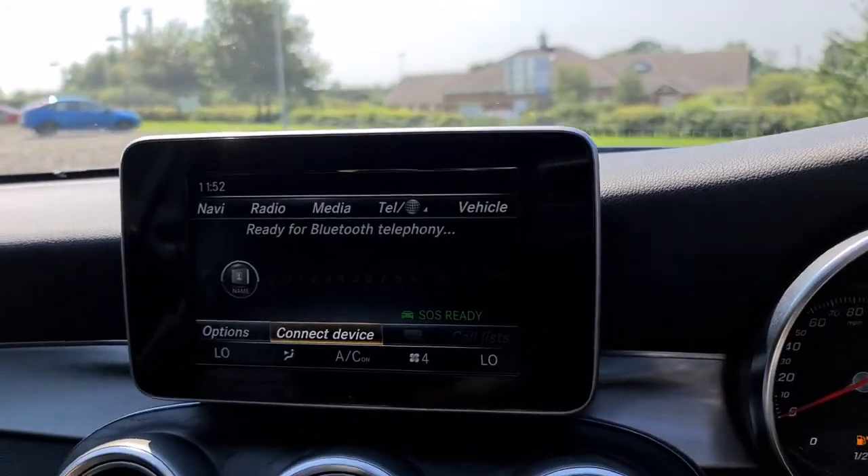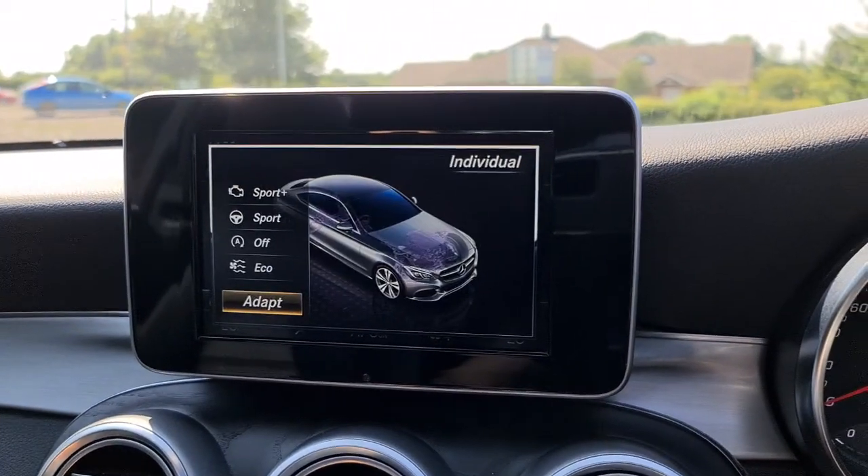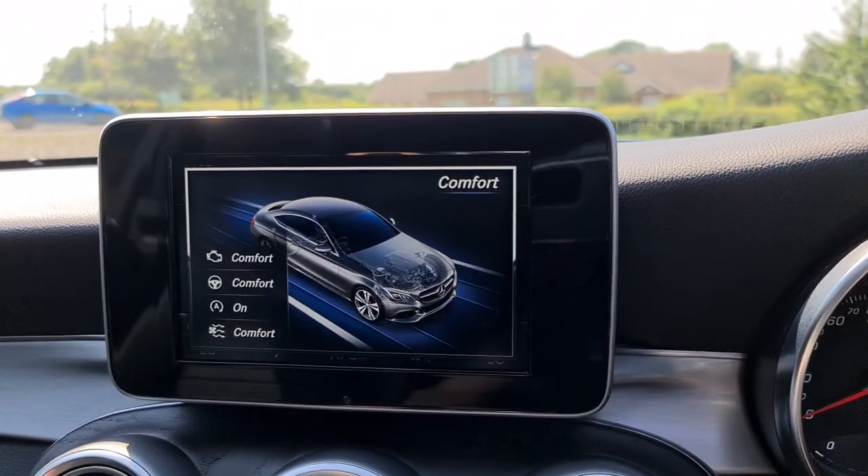Of course you've also got different drive modes: individual, sport plus, sport, comfort, and eco.